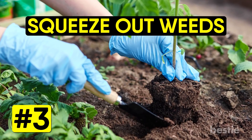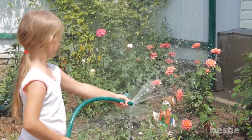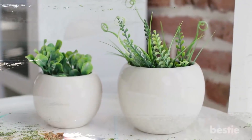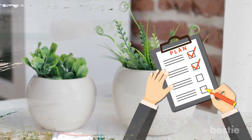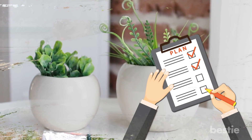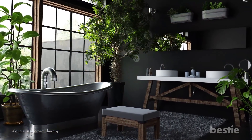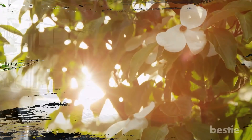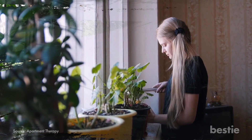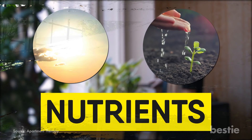Squeeze out weeds. It's common sense: the more flowers you plant, the less room there is for weeds to grow. While this is true, there needs to be a little planning with this method. Choose ground covering plants that will suit the conditions — plant those that prefer shade in dark corners and those that need sun in well-lit spots. Once they flourish and spread, they will prevent weeds from getting the sunlight, water, and nutrients they need to survive.